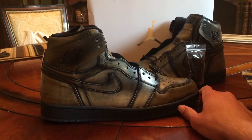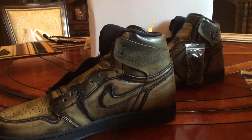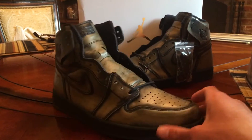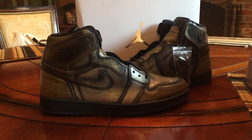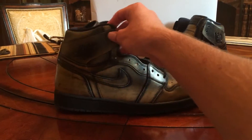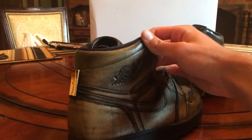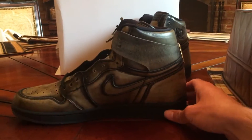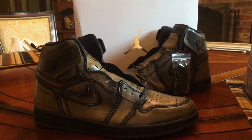Always be sure to like, comment, and subscribe to Fresh Kick Reviews. I'm trying to get more videos out to you guys. That's about it on the Wing Ones. If you're thinking about getting a pair, I'd say go for it — the prices are actually dropping compared to pre-release, and these are a very nice quality pair of shoes. Alright, for Fresh Kick Reviews, it's Diesel and I'm out.